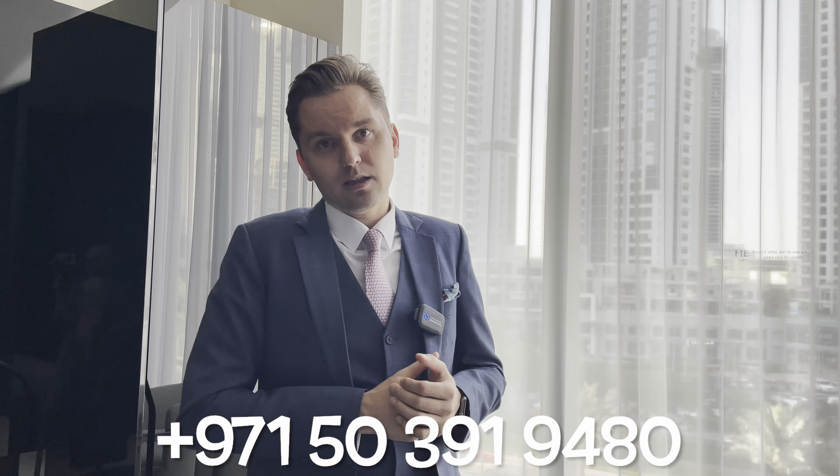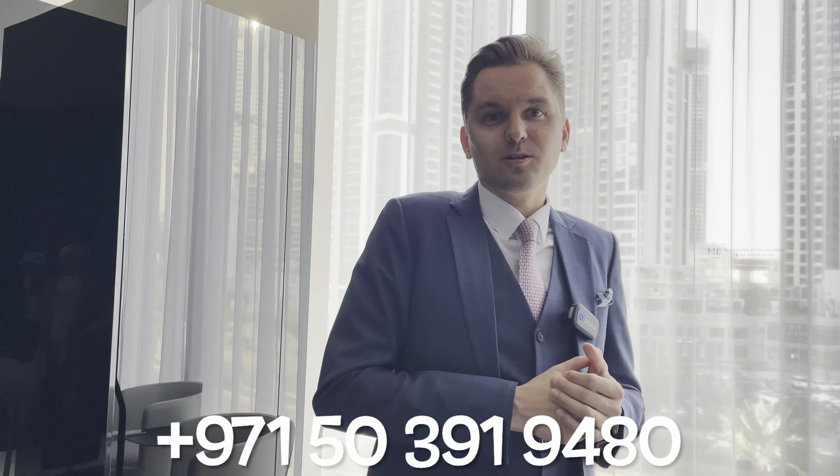If you have any questions or need more information or want to see this project, you can always contact me — my contact details are below. Thank you so much, see you in the next video.